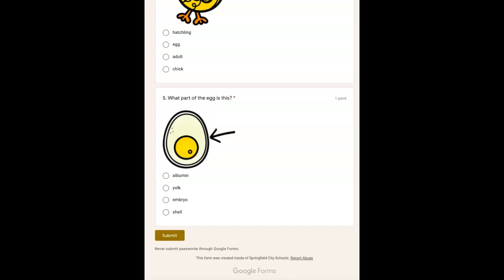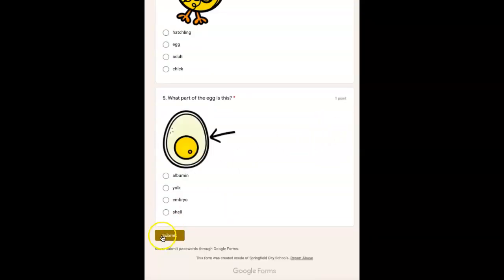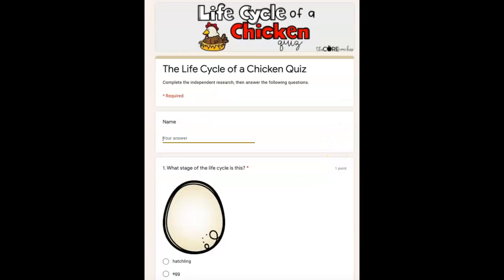Okay, now I want you to go back through and make sure you have one answer for every question. If you need any of the questions repeated, rewind the video or rewatch it. Don't forget to hit submit down here when you're done.